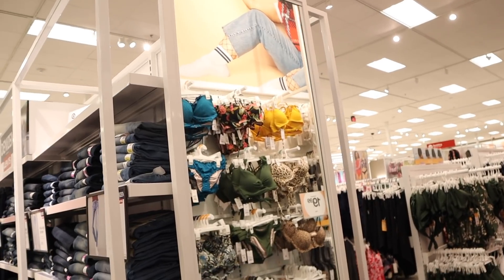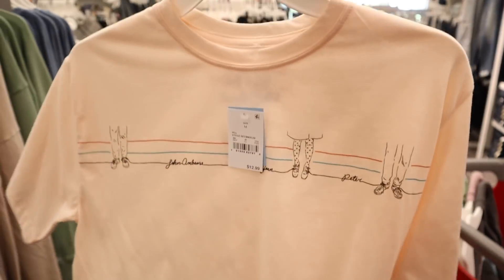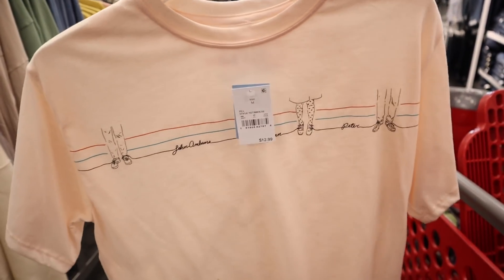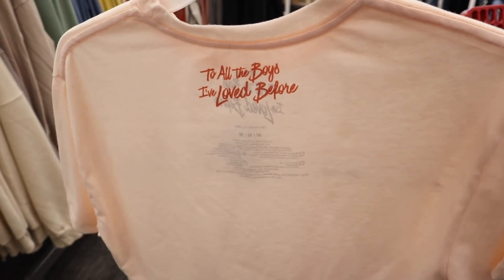Right now I'm looking for a nice mirror — Target actually keeps them clean, unlike Ross where they're always gross. I found a mirror right next to the bathing suits. The first shirt I want to try is this light pink one. It's so cute and priced at $13, which isn't bad. And when these shirts get marked down, they're around $7, so keep that in mind.